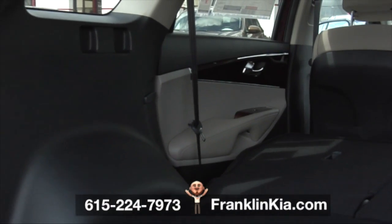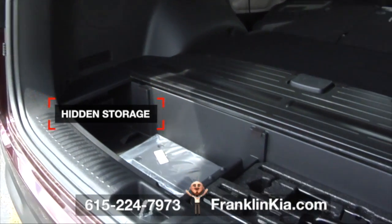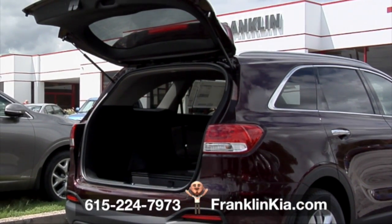And there's even more ways to stay organized. Open the cargo floor screen to additional space in the hidden storage compartment. This Sorento's got room to spare. Is this the right one for you?